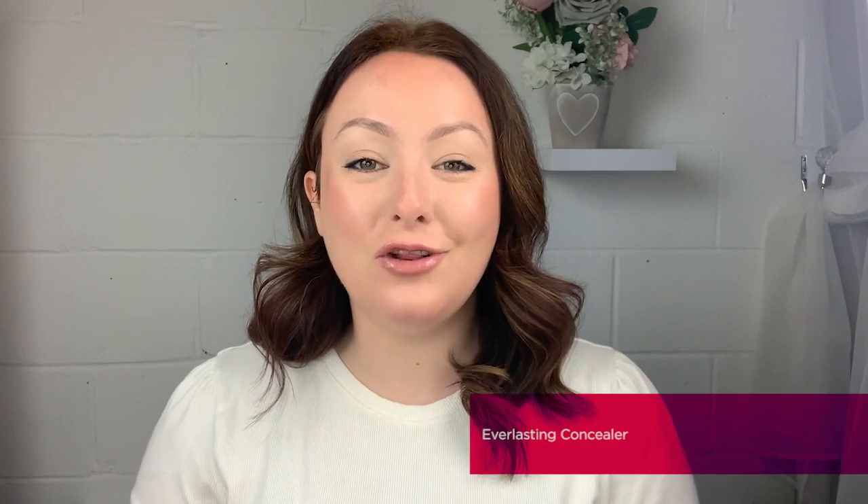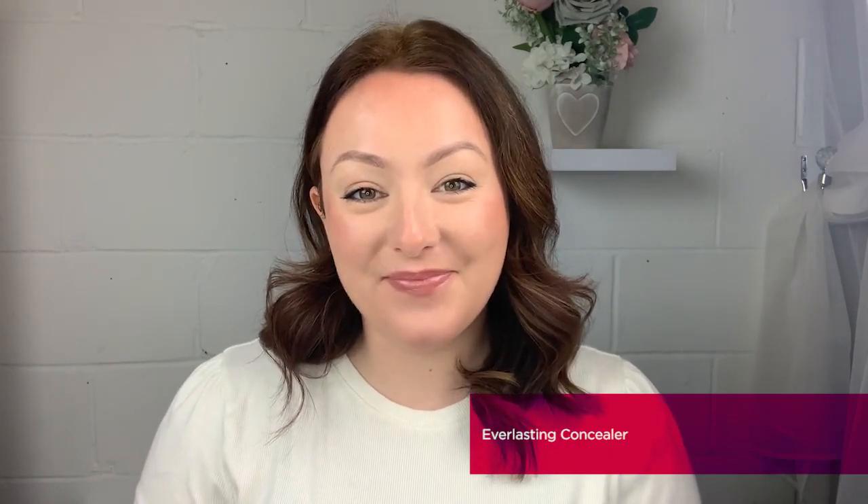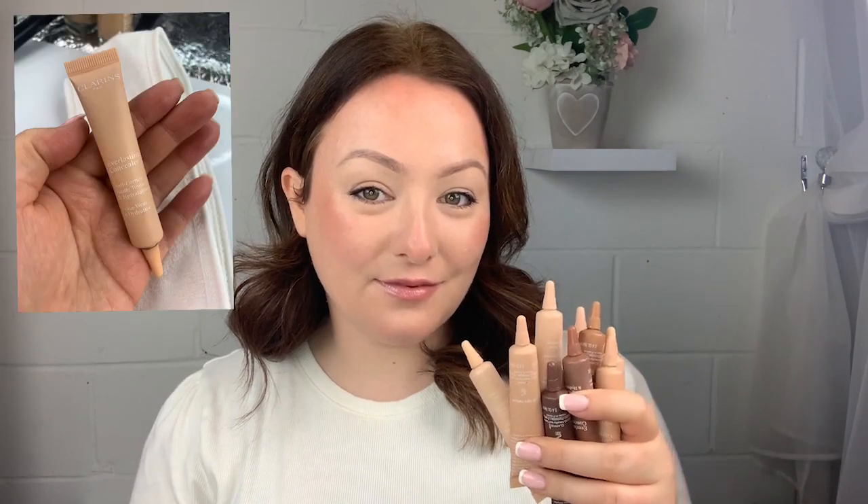Alongside the Everlasting Foundation, Clarins also launched the beautiful brand new Everlasting Concealer. Available in eight different shades, the Everlasting Concealer gives you full maximum coverage — whether that's to help with dark circles, to give your skin that flawless finish, or to help minimise any high colour on the skin. Everlasting Concealer is definitely going to help you with that.